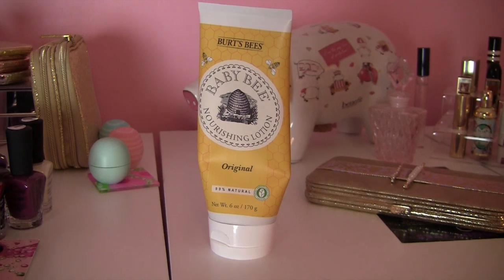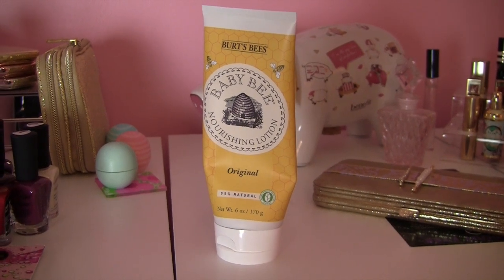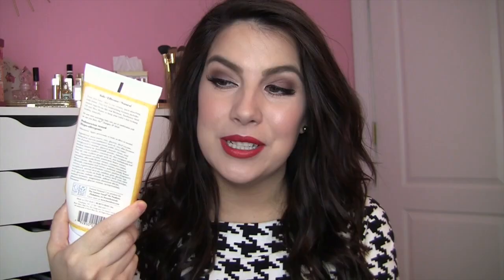So the first one is Burt's Baby Bee Nourishing Lotion in original. I think I talked about this in a favorites video. A lot of it is used up because I use this on Belle after bath time, and I also use it on me after bath time because it smells so good. It's not like that traditional baby powder scent — but this is even better than that. It has such a mild, lightly sweet but really, really clean scent.